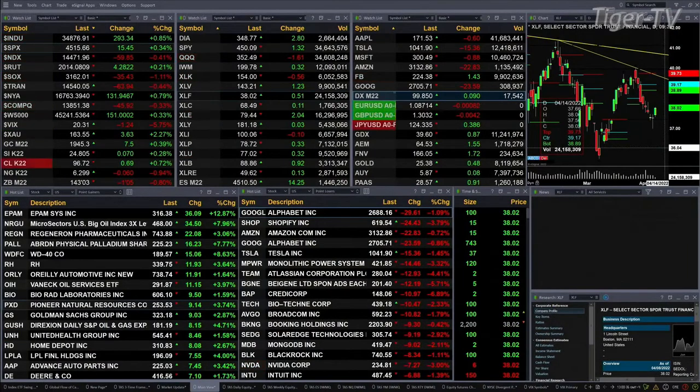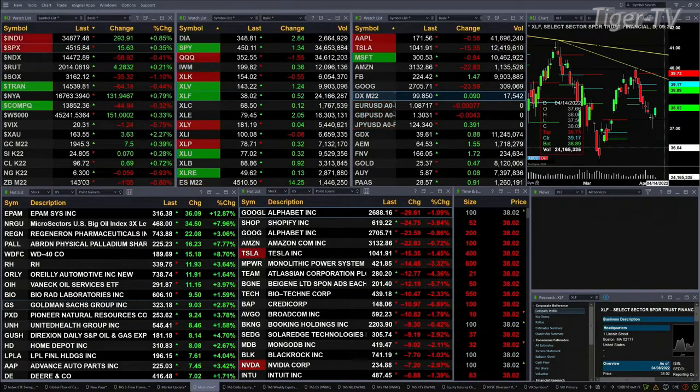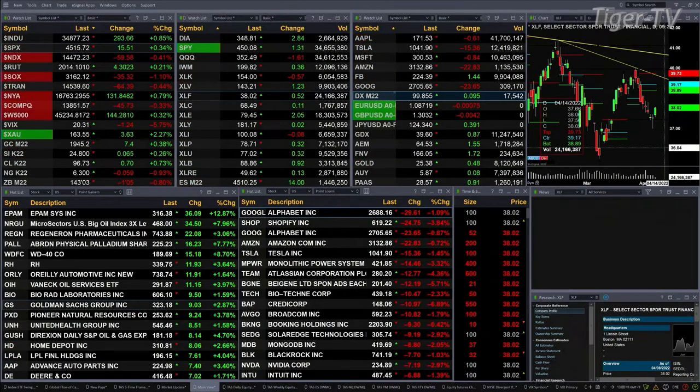The semis are down over one percent, that's 35 points to the downside. Russell's up four. Gold is trading up 7.50, at 1945. Silver's up seven cents at 24.80. Light crude is up 69 cents, trading at 96.72. The 30-year is back one point and five ticks, trading at 143-03. Let's go take a look at our nine panel market update chart.